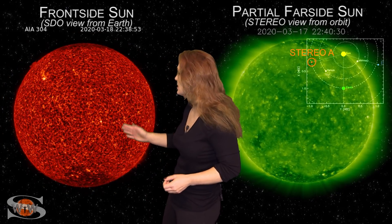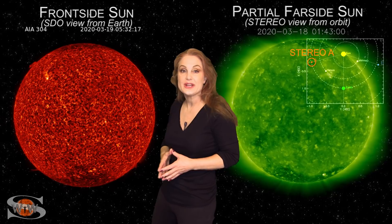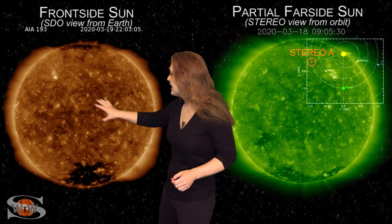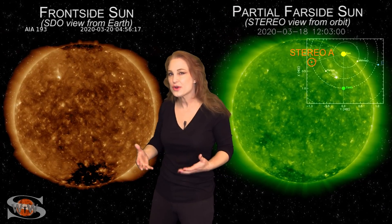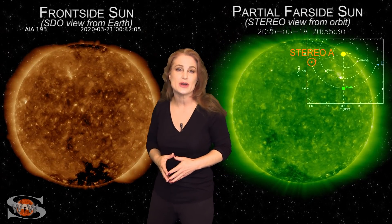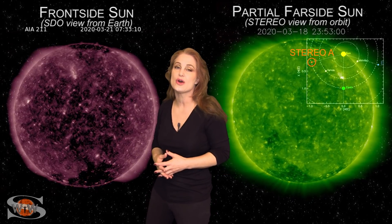As we take a look at our frontside sun, you can see everything looks pretty quiet. We have a bright region in the northern hemisphere that's pretty much fizzled, and outside of that we don't have much of a coronal hole that's going to be rotating into the Earth-strike zone — just a few pockets here and there — and that should keep us right around unsettled conditions easily over the next week.